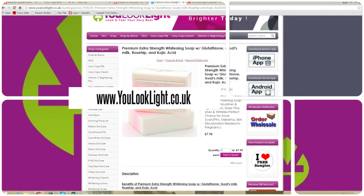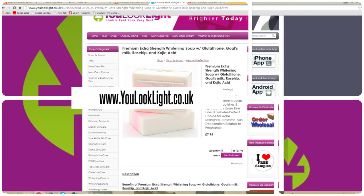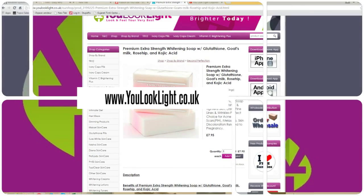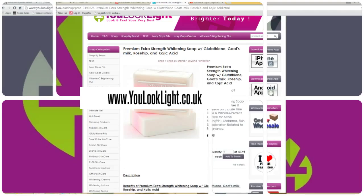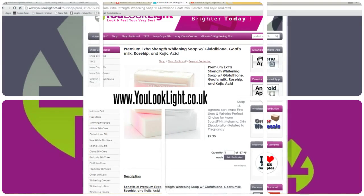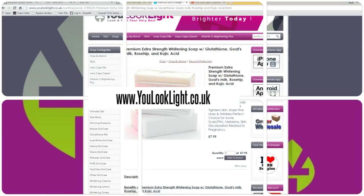Glutathione, Goat's Milk and Rosehip — is gentle on skin, cleans, widens and exfoliates. Natural anti-inflammatory agents make this a perfect choice for acne scars, PIH, melasma, and skin discoloration related to pregnancy.